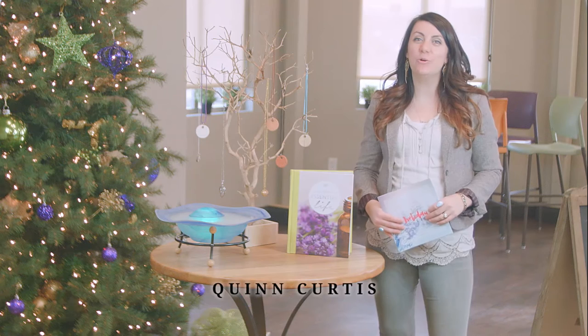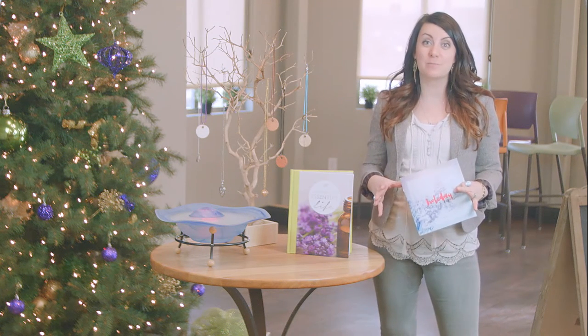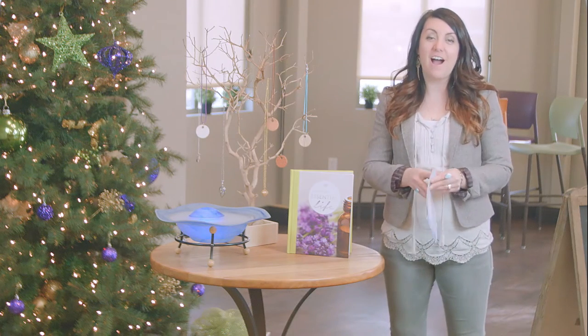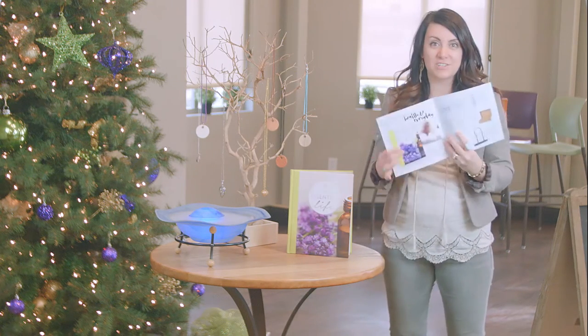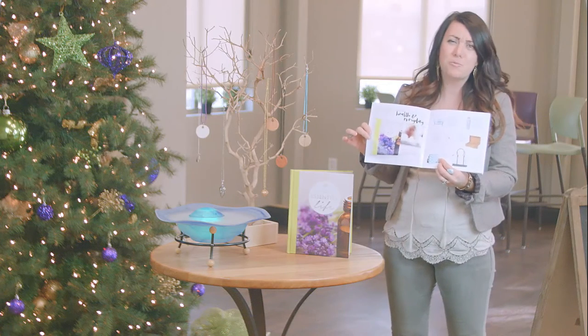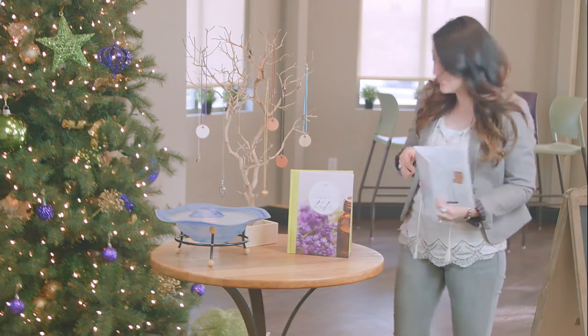Hey, I'm Quinn Curtis and I'm here at Oil Life. I am so excited to show you some of the fabulous gift options that are here for all the essential oil users in your life. I love this gift section in the new holiday lookbook. If you haven't seen it, definitely check it out soon because there are so many great ideas, and I'm going to show you a few of them featured today.